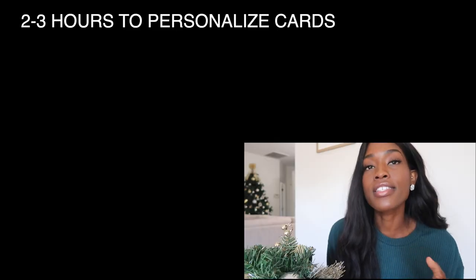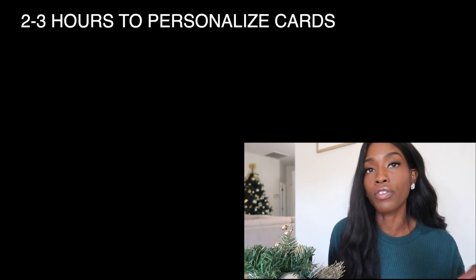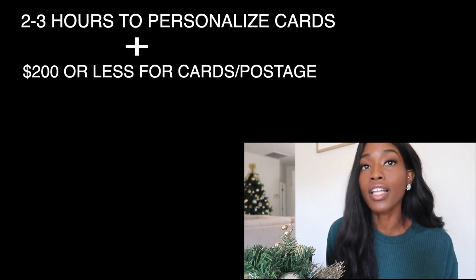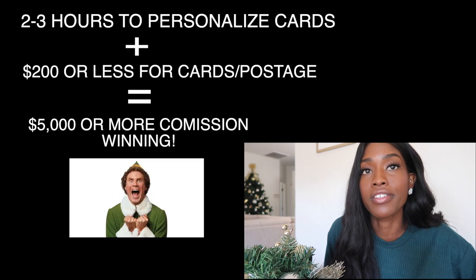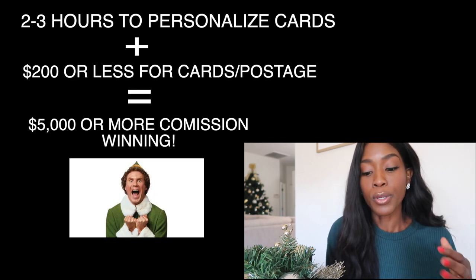So if you're trying to decide if this is beneficial for you or not, let's just do a little math. It takes about two to three hours to personalize and get all of your cards ready, and about $200 or less for the cards and postage. You're going to get about a $5,000 or more commission from doing this — I guarantee it because I have seen it happen every single year. There's something about your clients feeling like they've been remembered during the holidays. It's festive, it's exciting, and it's just a nice way to check in.